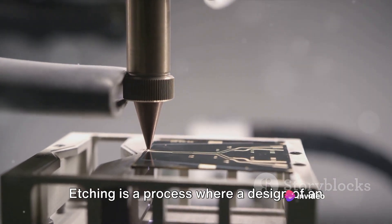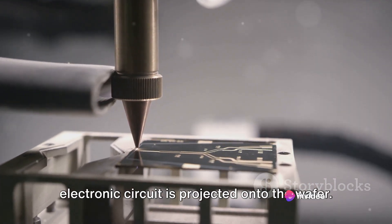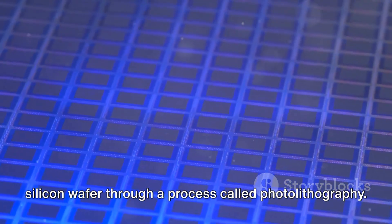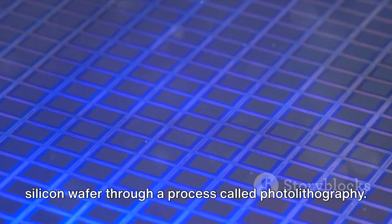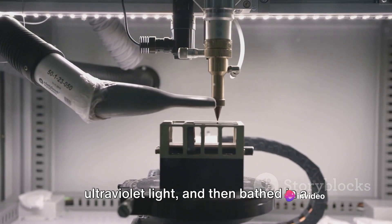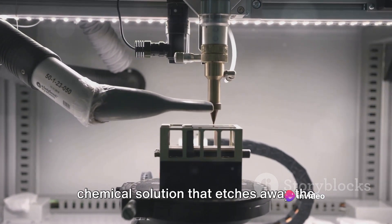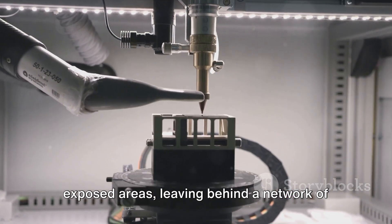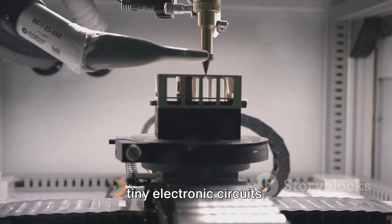Etching is a process where a design of an electronic circuit is projected onto the wafer. This design is then embedded into the silicon wafer through a process called photolithography. The wafer is coated with a light-sensitive material, exposed to ultraviolet light, and then bathed in a chemical solution that etches away the exposed areas, leaving behind a network of tiny electronic circuits.